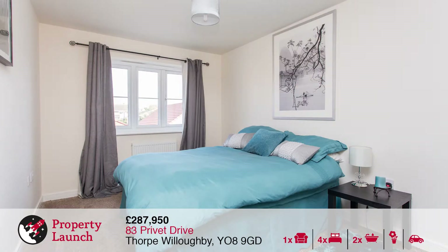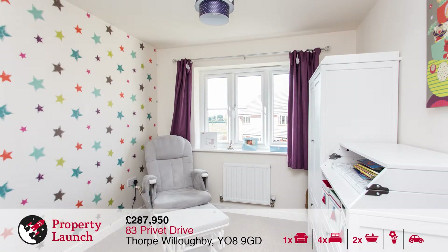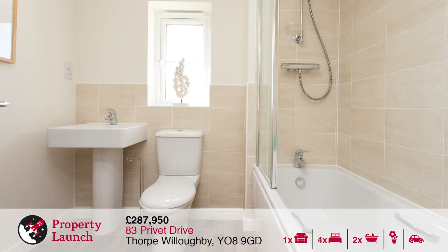On the first floor there are four really good-sized bedrooms with the master bedroom having an ensuite, and there is also a further family bathroom. Outside, to the rear of the property is a good-sized lawn garden, and to the side of the property is a good-sized drive for a number of cars which leads to a detached garage.